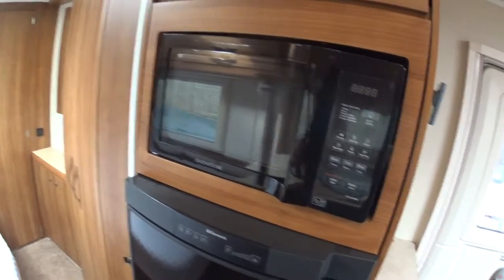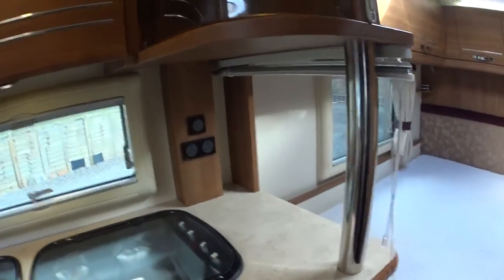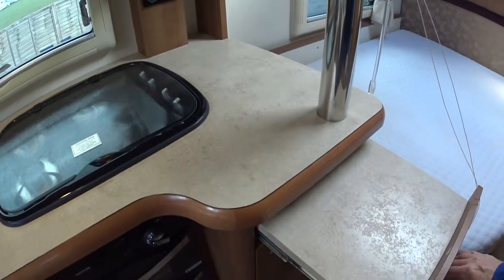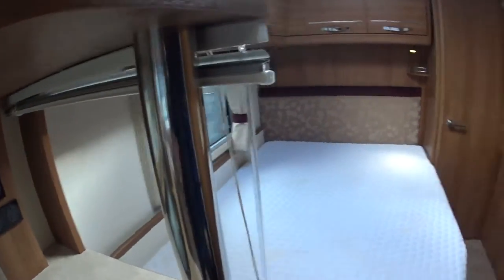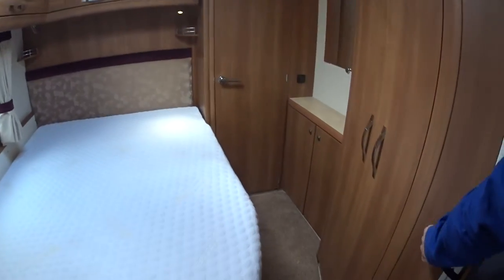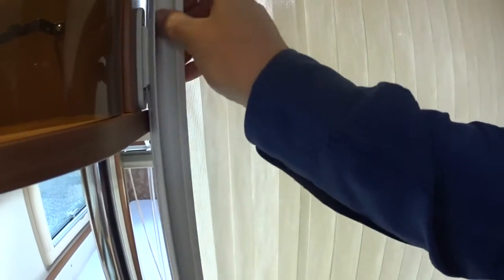There's an oven, a large Dometic AES fridge freezer, and a DAF microwave - well, DAF obviously makes cars, but they probably make quite a fine microwave as well. There's extra workspace and a Venetian blind that comes down if you want to separate the bedroom from the rest of the caravan by pulling this screen across.